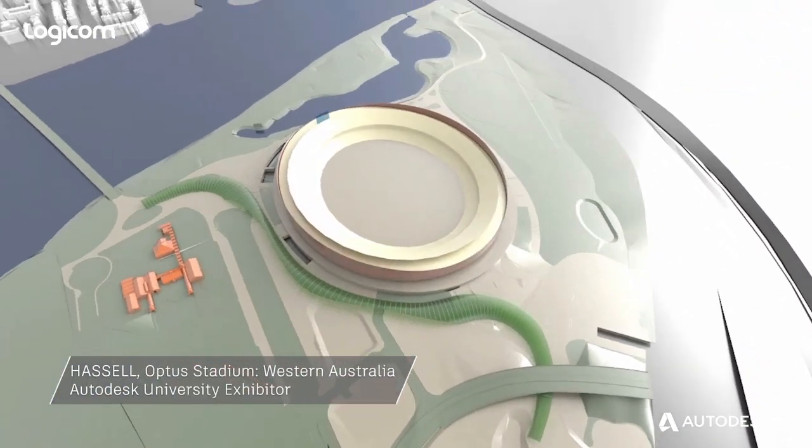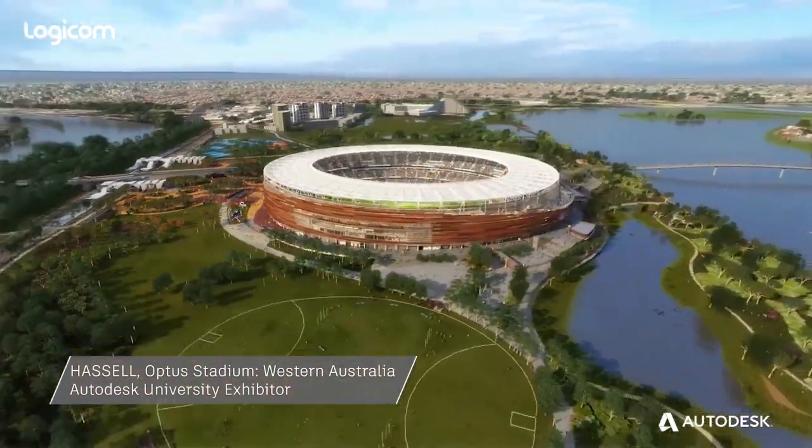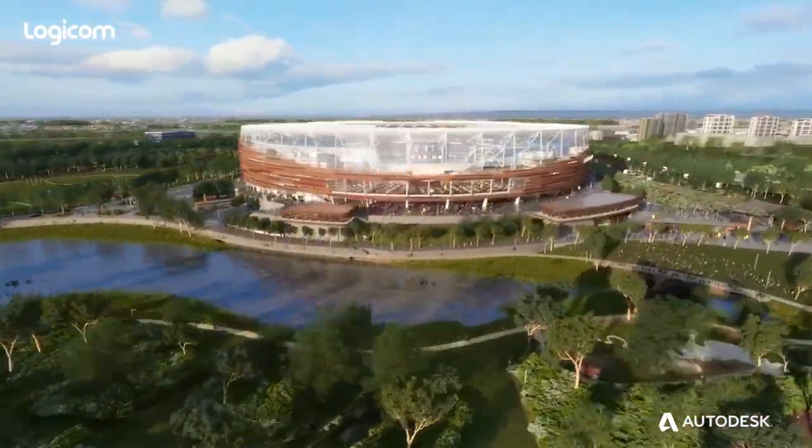The Optus Stadium project has 149 Revit files, 21 gigabytes of data. Using BIM on a project of that scale helps tremendously.